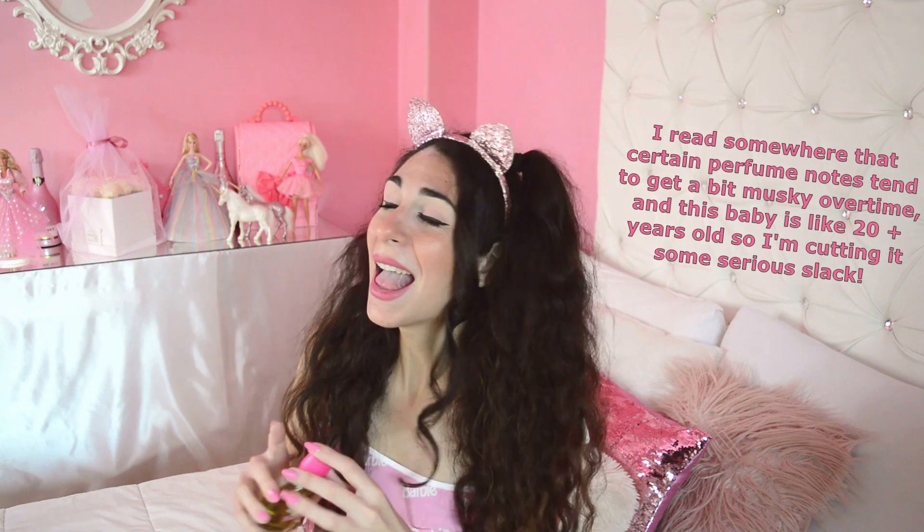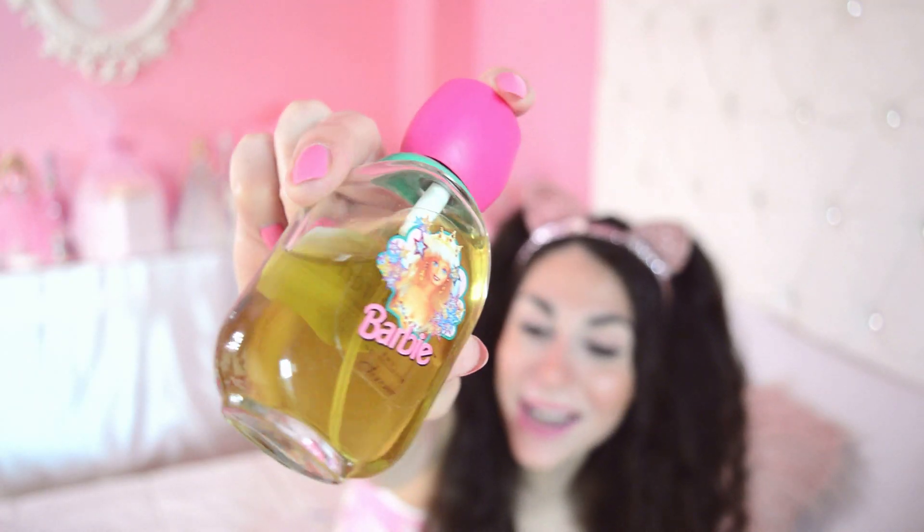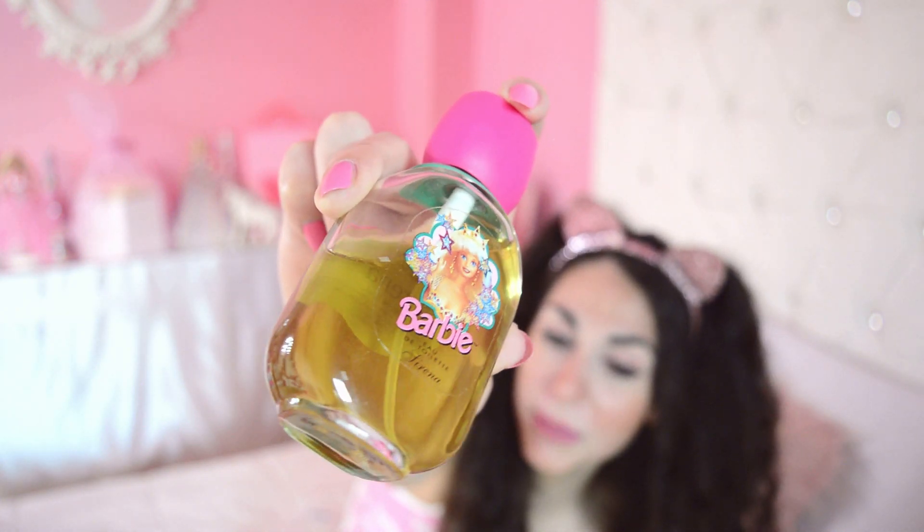Next up - I love Barbie perfumes, and this is a Barbie perfume all the way from the 90s. The color is a bit ruined but I still love it. Let me see how it smells - it's really old and yeah, it doesn't smell good anymore. But I love the bottle and I'll keep it. It has the Jewel Hair Mermaid on it - super cute.